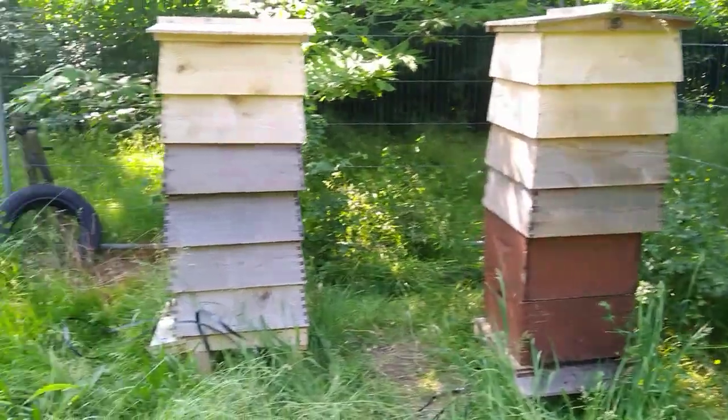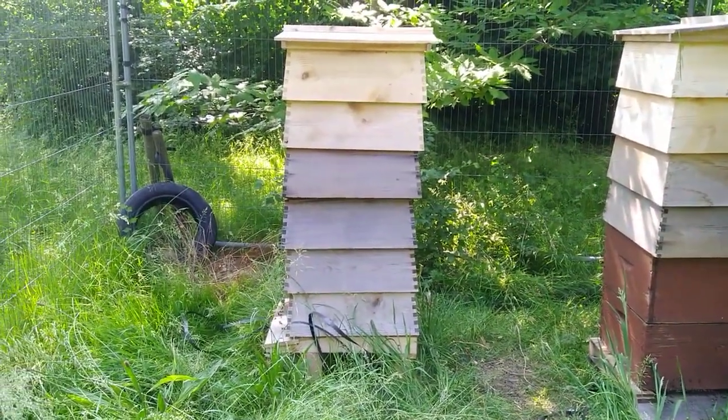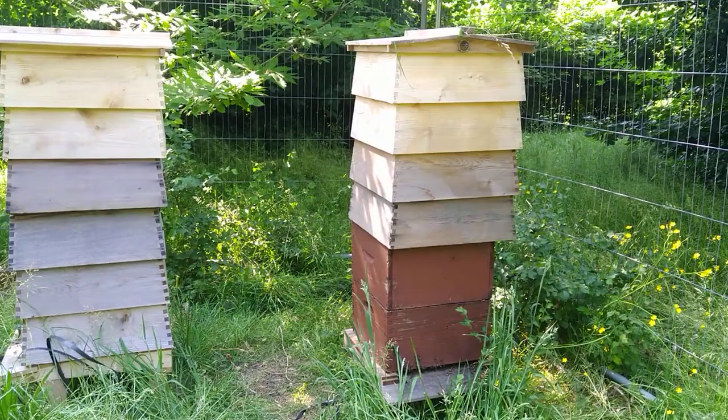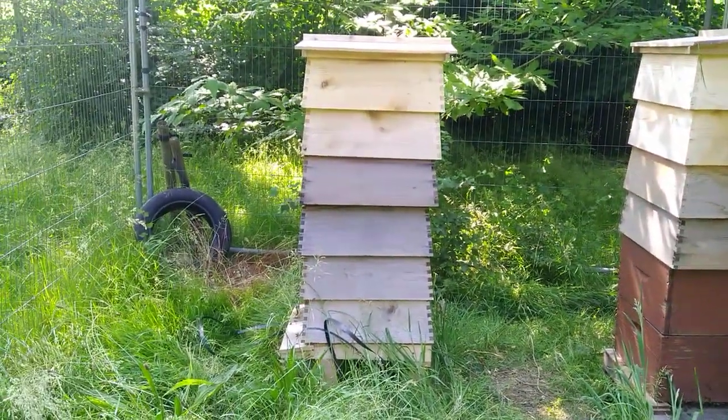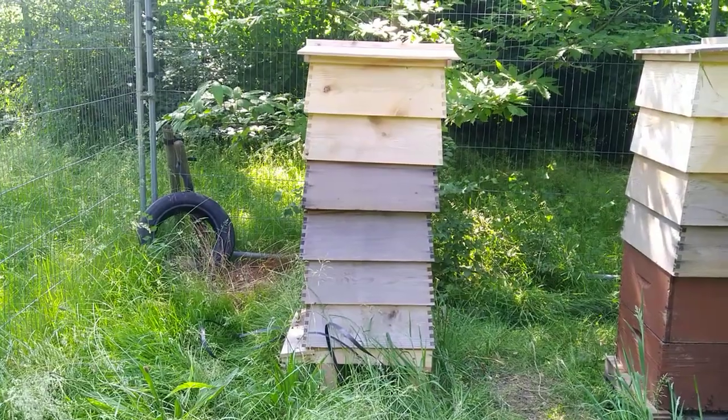So a big swarm left the area and another big swarm came in. It could have been the same one actually, so if they did, then the bees on the right set up home in the upper area of the hive on the left.